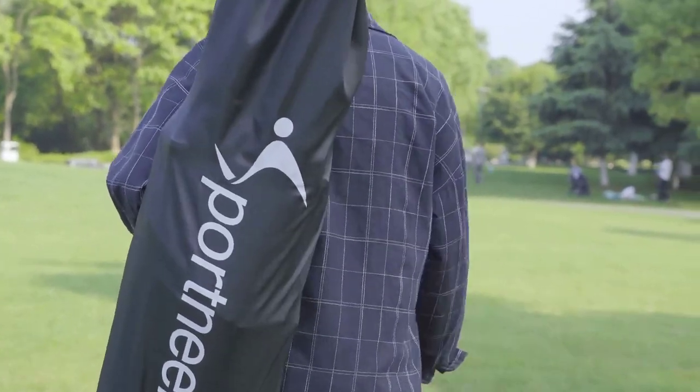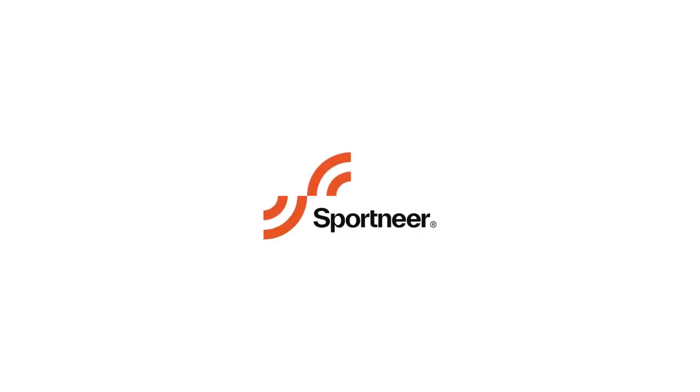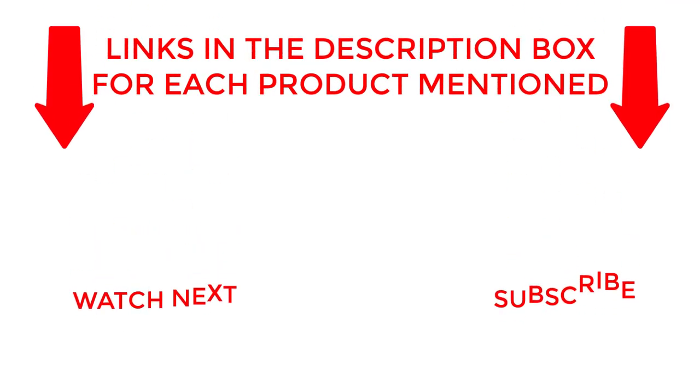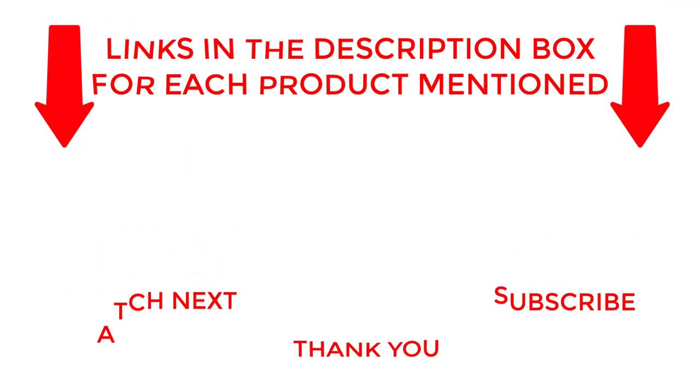Get yours today and experience the gift of better sleep wherever your adventures take you. I make helpful videos daily, so do subscribe to my channel. If you need more information about these products, check out the description. Stay updated with our cool products as it will make your life much easier.